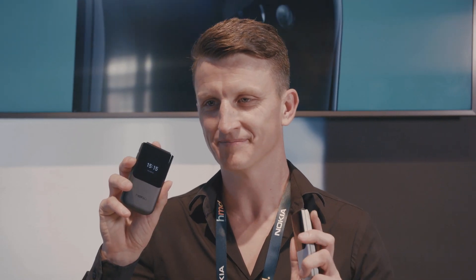I'm Chris Lorrigan, Product Marketing Manager for the Nokia 2720 Flip. The classic is back, this time with 4G.